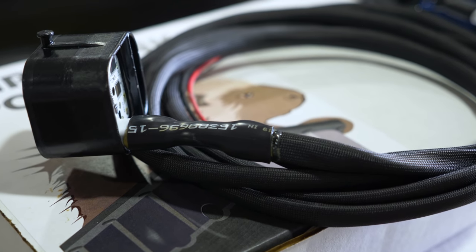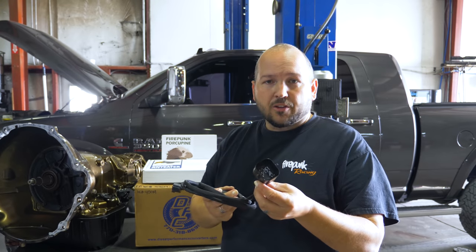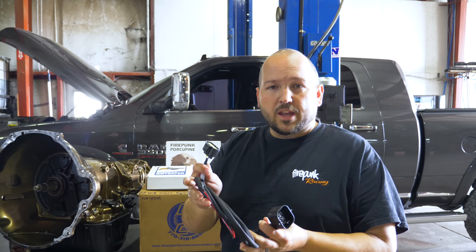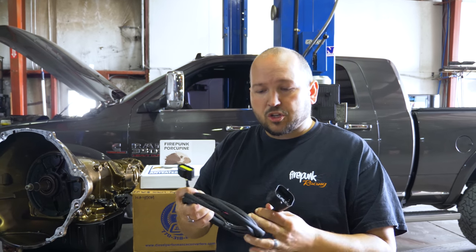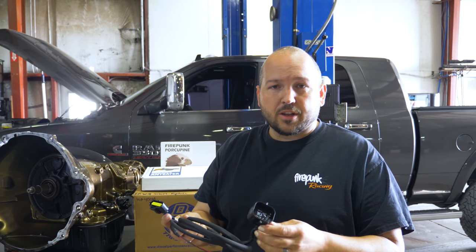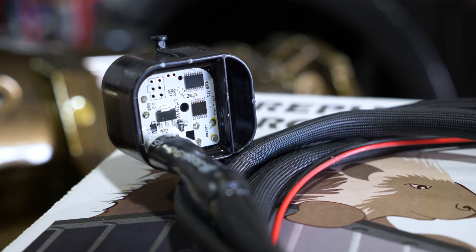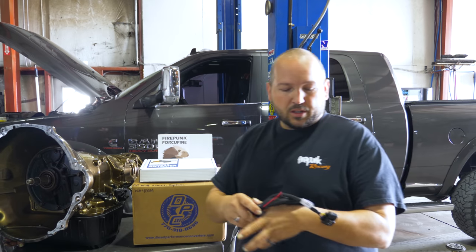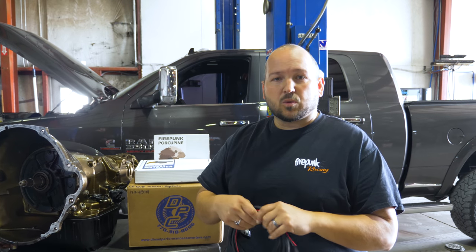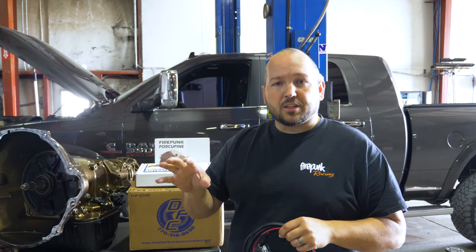This is the porcupine controller. As you can see, this plugs into the 68RFE harness of the truck, and this plugs into the 48RE of the new transmission, then it goes to power and ground — this gets wired directly to the battery and never shuts off. This has a circuit board with code programmed into it that when it sees the 48RE signals, it converts them to the 68RFE signals. This is what allows all the functions of the park, reverse, neutral, drive display to still work.